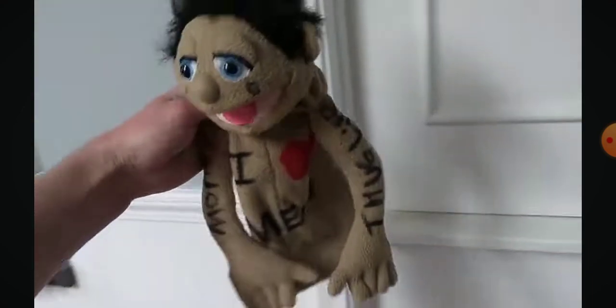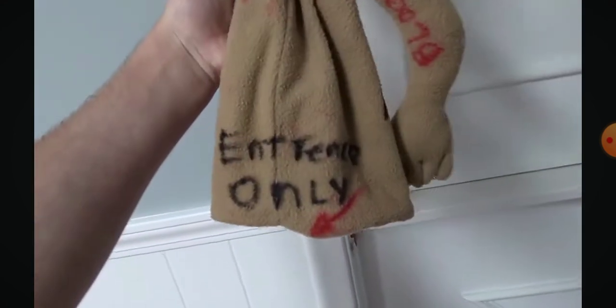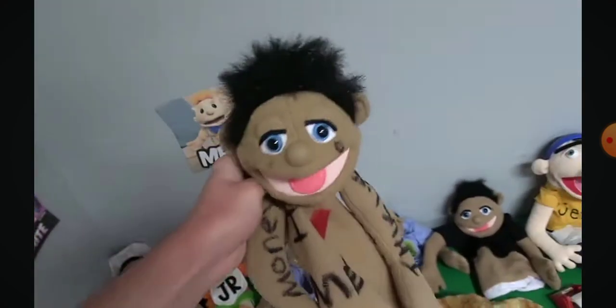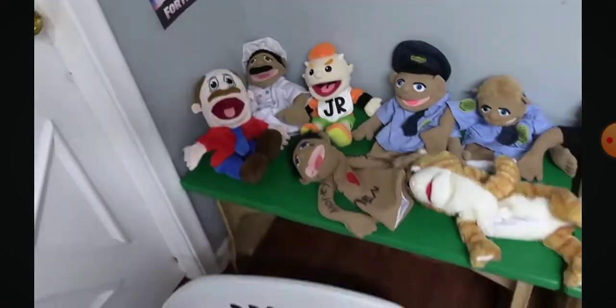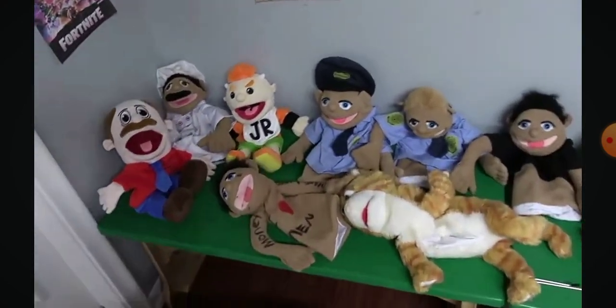Right here we got John — obviously one of the criminals in my videos. He has a bunch of tattoos all over him, a bunch of really suspicious tattoos. I think this character is cool. Basically he was just like a destroyed puppet I had from before, and I wanted a criminal for my videos, so I just decided to tattoo a bunch of stuff on him. It's kind of funny, I like it.